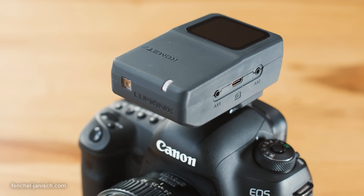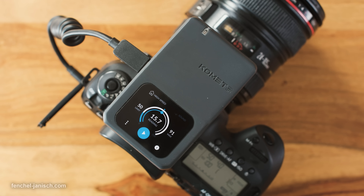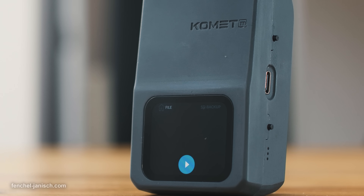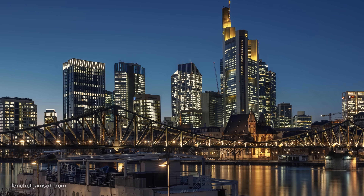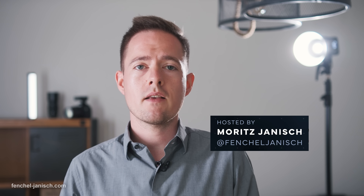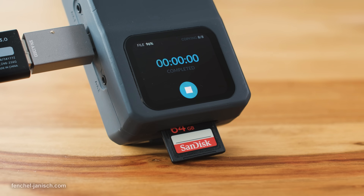The Lumionix Comet is an upcoming on-camera device with a built-in ambient light and sound sensor that can be used for HDR, flash and high-speed photography, but also advanced timelapsing such as day-to-night shooting. Additionally, the device can save GPS info and can backup files to a hard drive via USB-C.